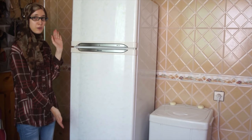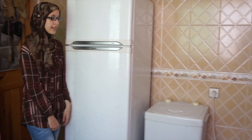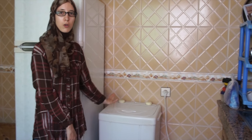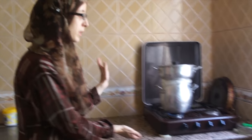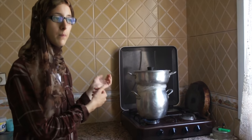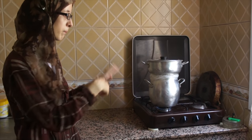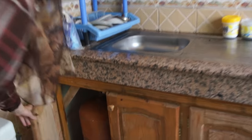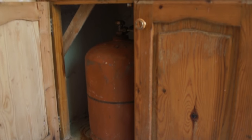First, we have the refrigerator. Next to it, we have the washing machine. Most washing machines in Morocco are put in the kitchen. So this is where we cook. One thing that I want to mention is that both the oven and water here work on this — this is the gas tank.